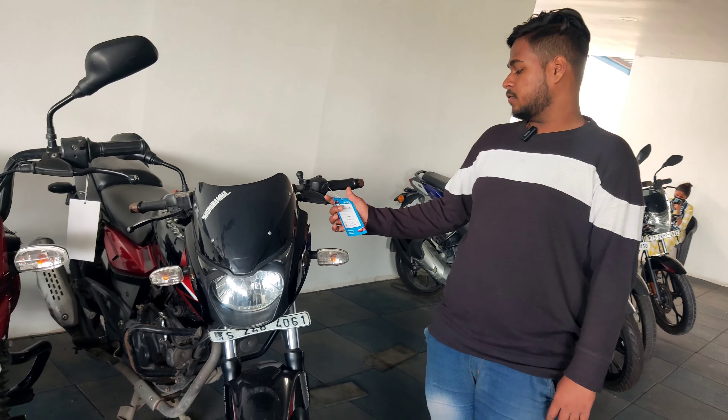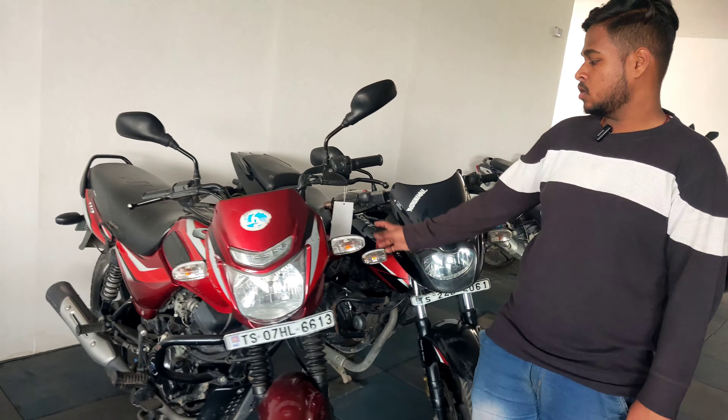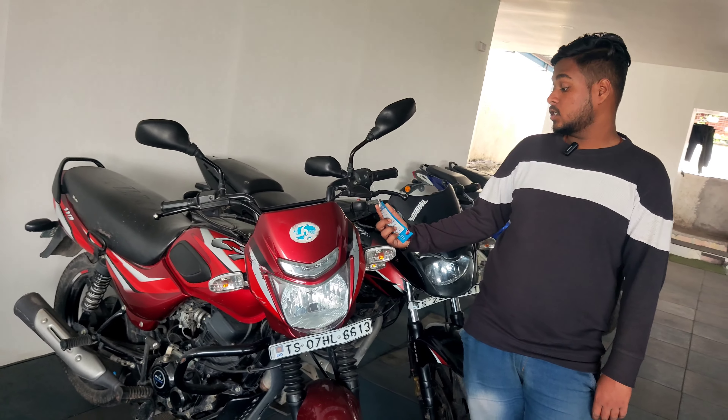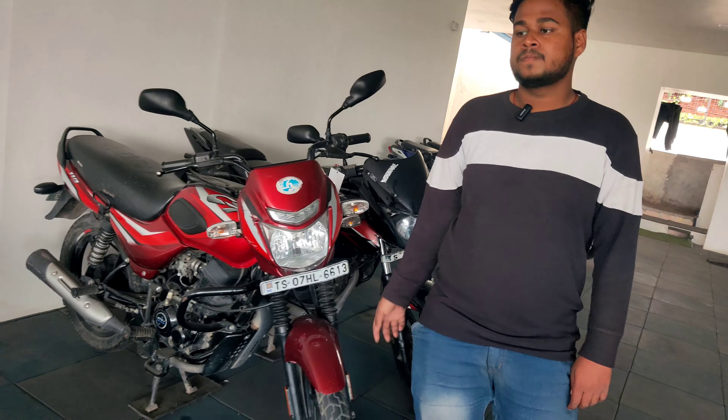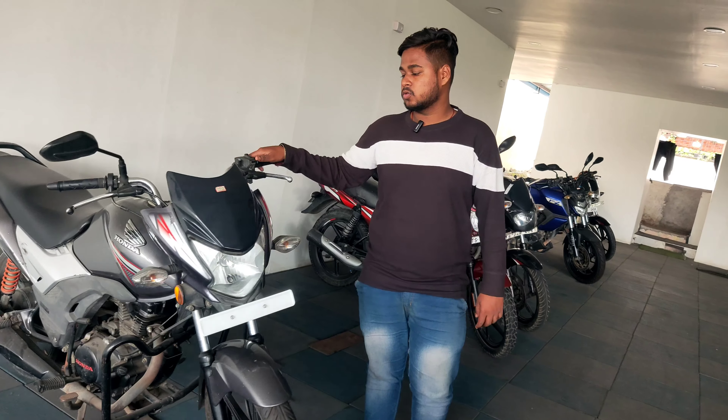This is 2018 model Pulsar 150, price ₹65,000 — it's BS4. This is 2020 model CT110, price ₹59,000. This is 2015 model, price ₹52,000.